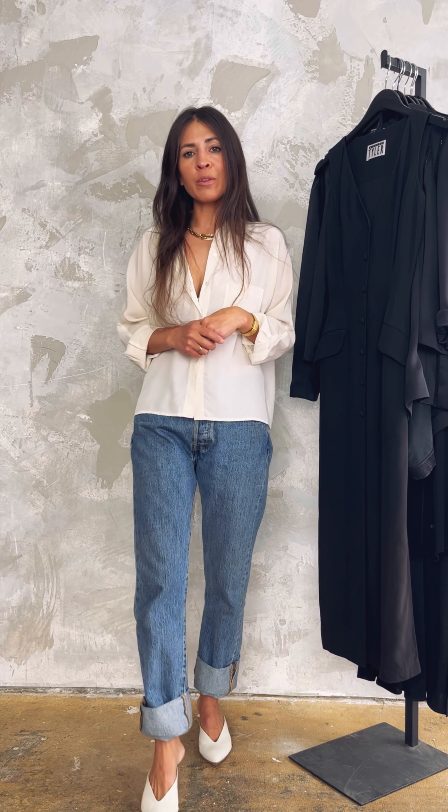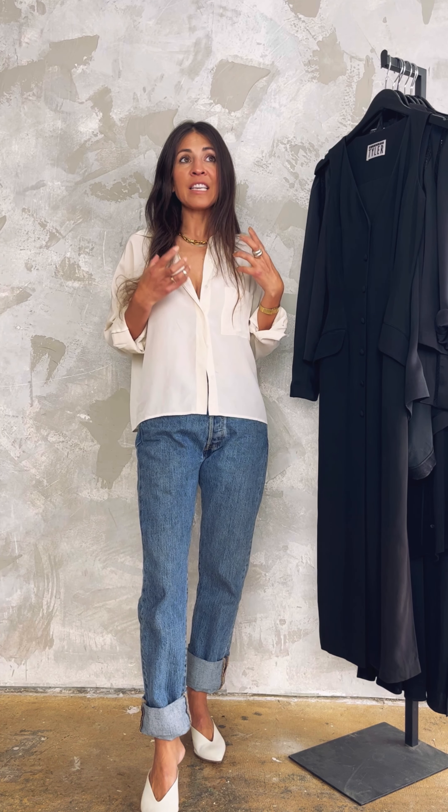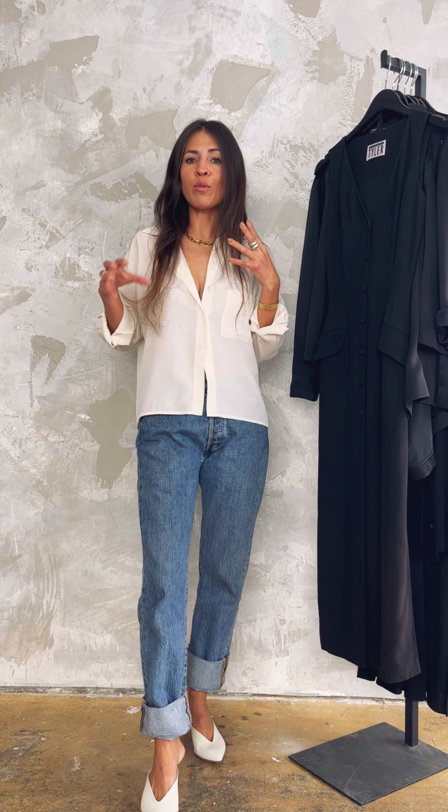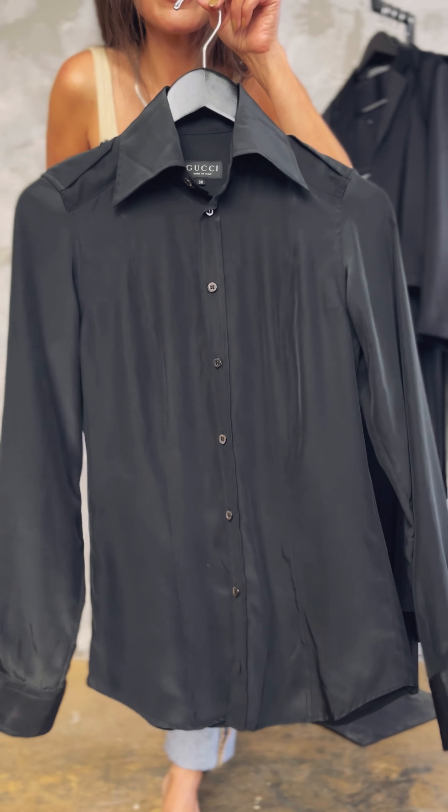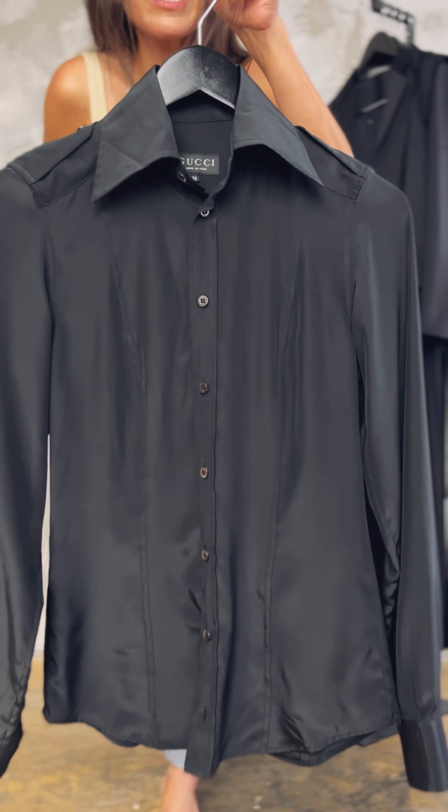Today I'm going to be styling up six designer vintage pieces by Karl Lagerfeld, Richard Tyler, and Tom Ford Gucci, showing how black can really be a hero in the closet — something that you grab year-round and are able to style a multitude of different ways.